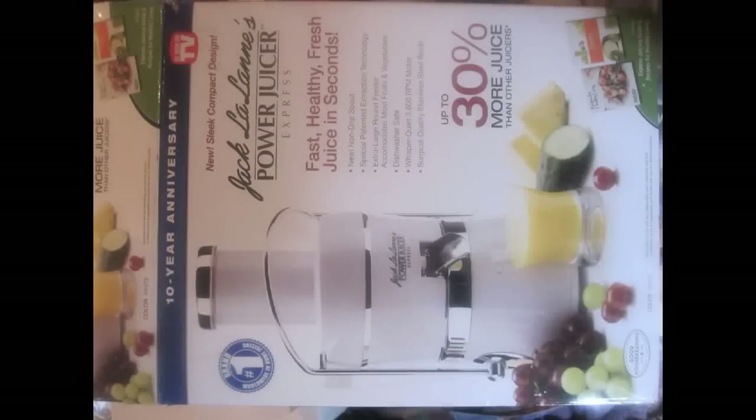I have one more item I'd like to show you guys — something I've also been wanting. This item normally costs $139 or $140. It's Jack LaLanne's Power Juicer Express. I found this item at Dirt Cheap for $40 — I had to grab it because I've been wanting one.